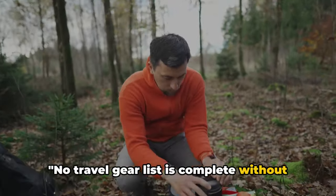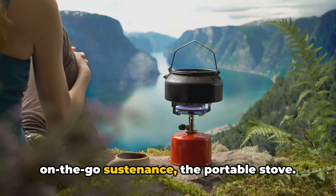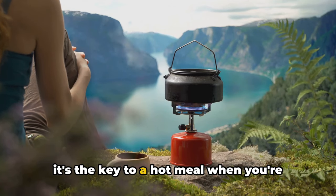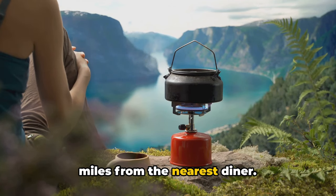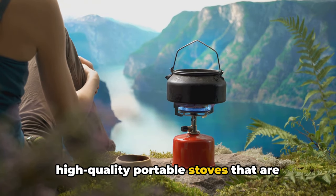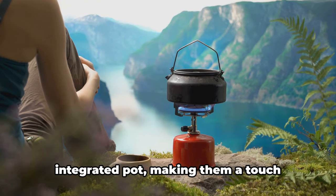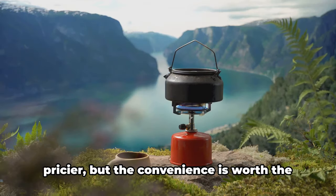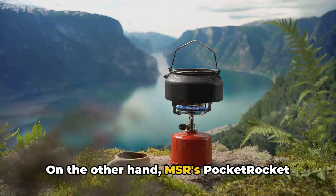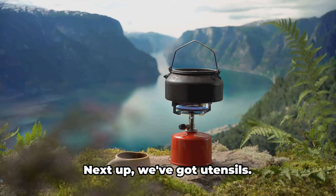No travel gear list is complete without the cooking essentials. Let's dive into the portable stove — a beacon of warmth in the wilderness and the key to a hot meal when you're miles from the nearest diner. Brands like Jetboil and MSR offer high-quality portable stoves that are compact, lightweight, and reliable. Jetboil's mightier models come with an integrated pot, making them a touch pricier, but the convenience is worth it. MSR's Pocket Rocket Stove is a budget-friendly alternative that doesn't compromise on performance.